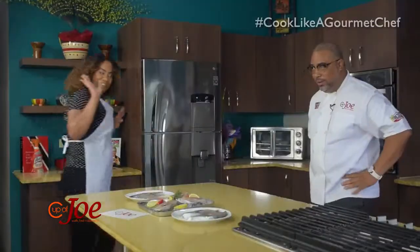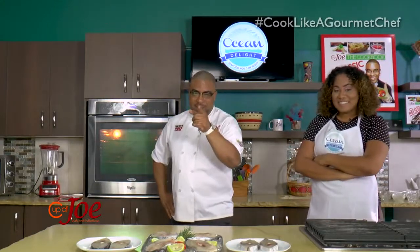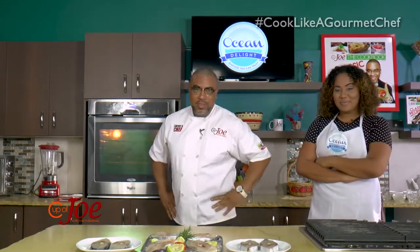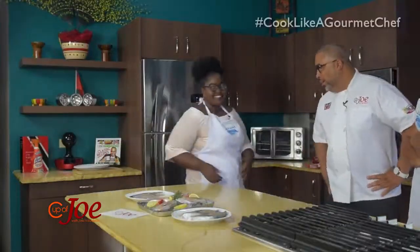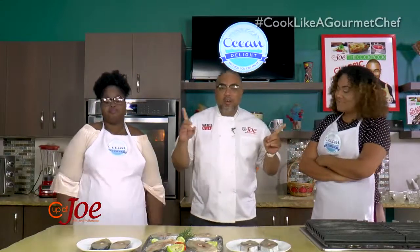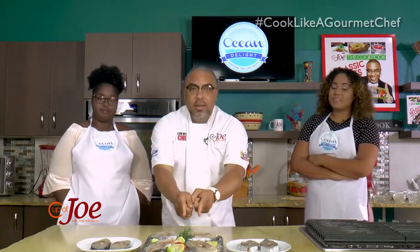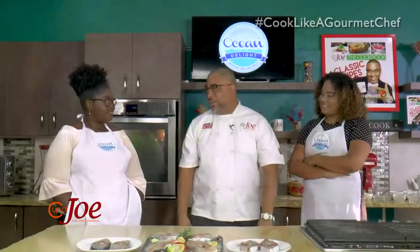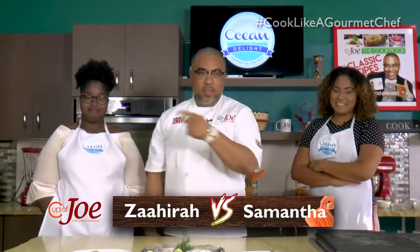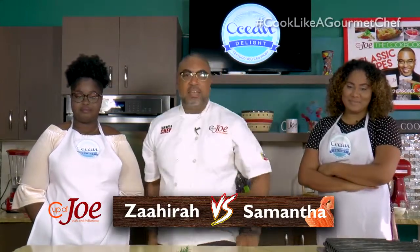Samantha Romero, come on down! Semi-finalist number two — Zaheerah Haru, come on down! Samantha versus Zaheerah — this morning they will be doing battle with kingfish. Are you ready? Are you ready? When we come back, these ladies battle it out for the best kingfish dish they can plate in front of Chef Miles.